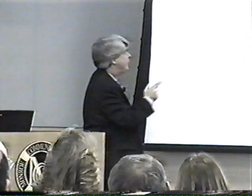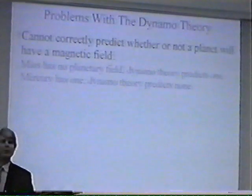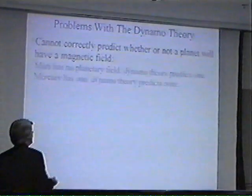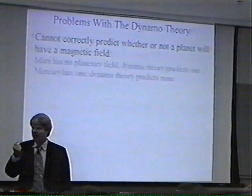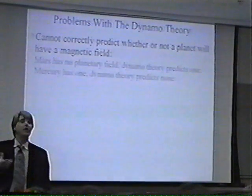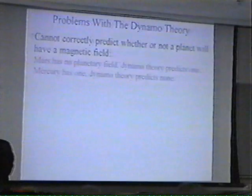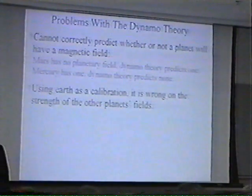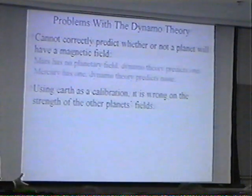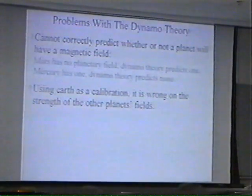Here's what's interesting — the dynamo theory has a lot of problems trying to reproduce the data. For example, if you go out to the solar system, it can't even tell you whether or not a planet will have a magnetic field. The dynamo theory predicts that Mars has a planetary magnetic field because of the speed at which it rotates. However, Mars doesn't have a planetary magnetic field — it has what we call a crustal magnetic field. Also, Mercury rotates so slowly that the dynamo theory predicts it should not have a magnetic field; in fact, it does. Using the Earth as a calibration — because in any one of these mathematical theories you have fudge factors that have to be calibrated — it can't predict the strength of any other planet's field to any reasonable accuracy.